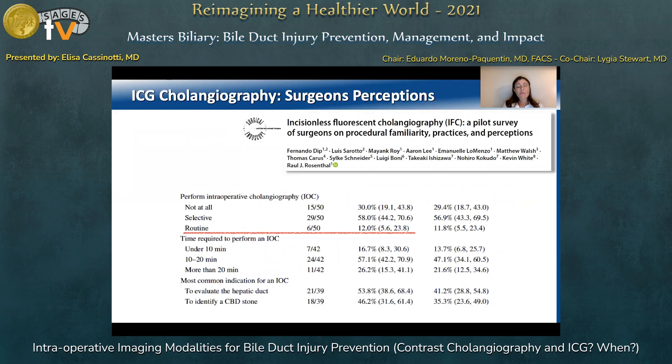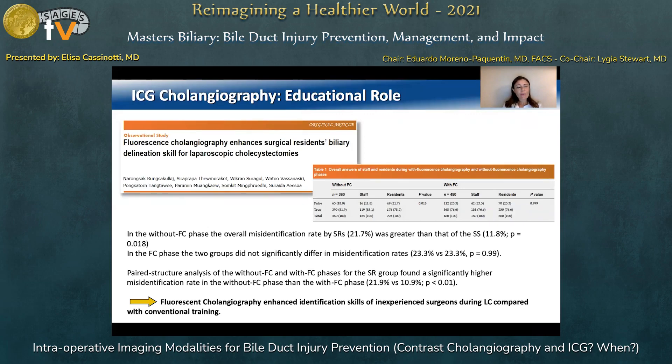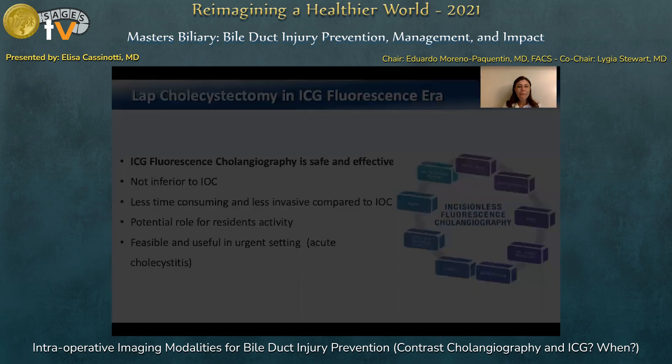Finally, from a survey on surgeons' perceptions, only 12% declared performing routine intraoperative standard contrast cholangiogram, while 84% of surgeons felt that the most advantageous characteristic of ICG fluorescent cholangiography is the lack of any biliary tree incision and infection. 78% felt that any surgeon who performed laparoscopic cholecystectomy could benefit from ICG imaging. Other studies have focused on the potential educational role of ICG imaging, stating that fluorescence cholangiography enhanced identification skills of inexperienced surgeons, such as residents, during laparoscopic cholecystectomy compared to conventional training.